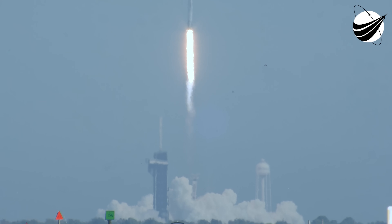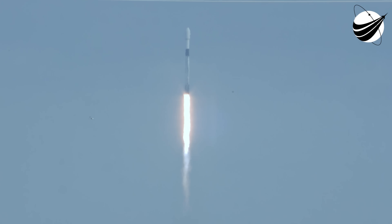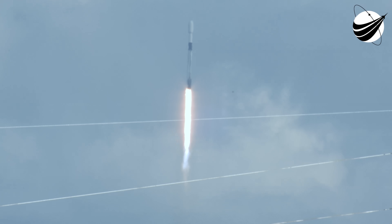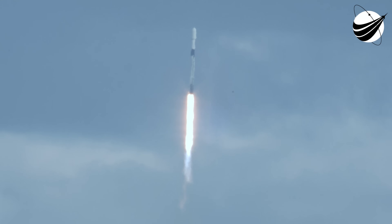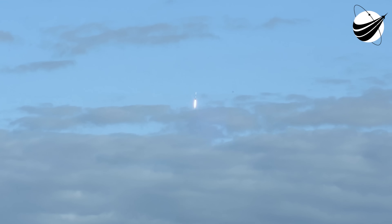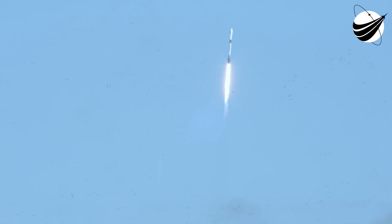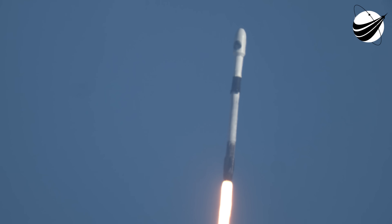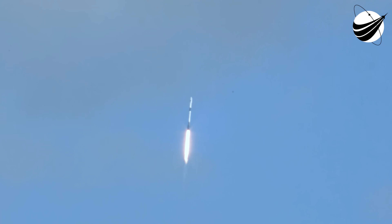You close pitching downrange. H1, H1 chamber pressures are nominal. We are T-plus 40 seconds into flight. That is a gorgeous shot of Falcon 9. We are in the middle of the NRL 108 mission.